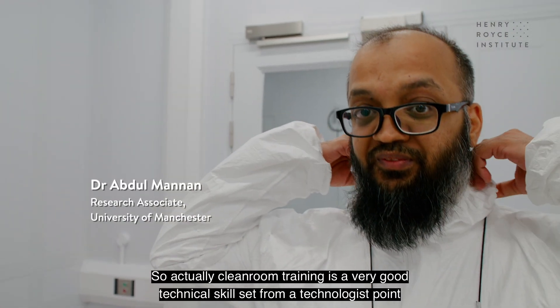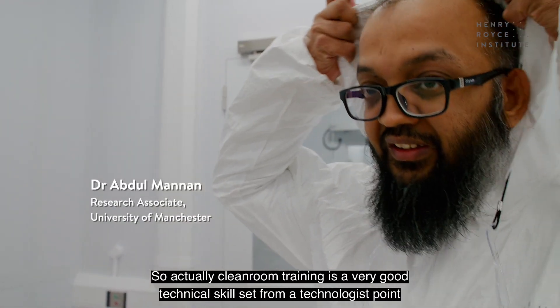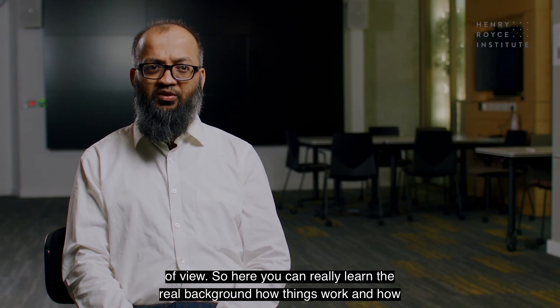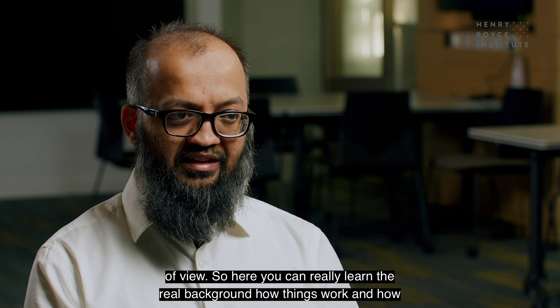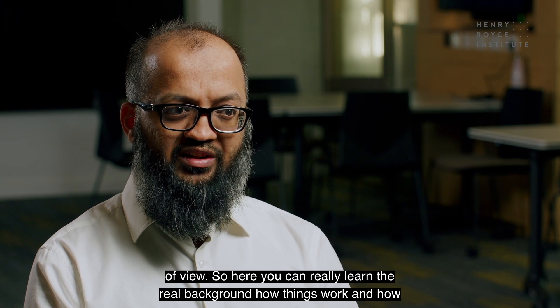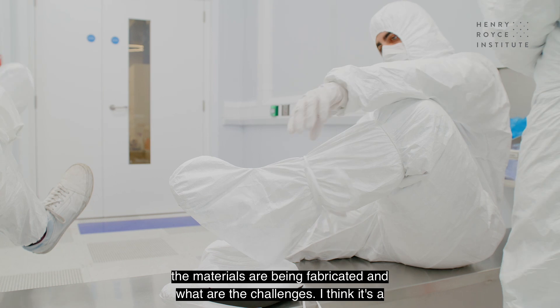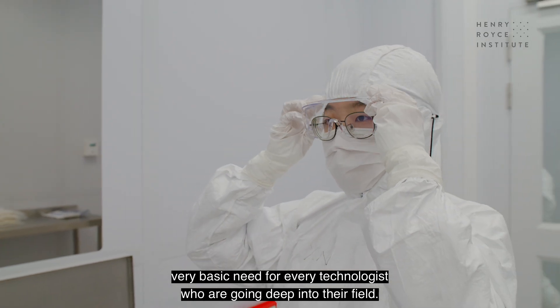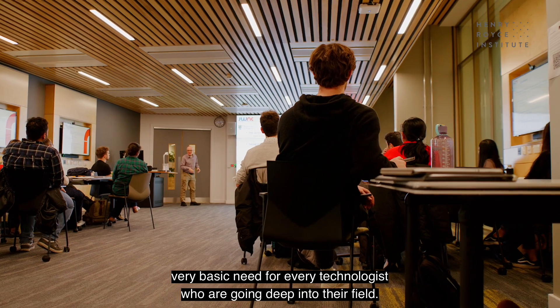Clean room training is a very good technical skill set from a technologist's point of view. Here you can really learn the real background — how things work, how materials are fabricated and what the challenges are. I think it's a very basic need for every technologist who is going deep into their field.